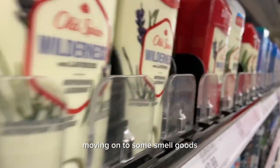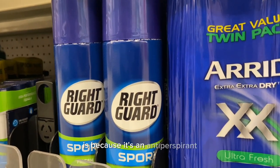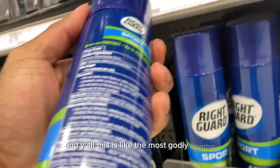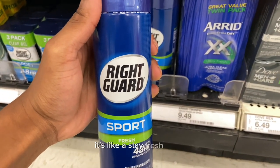Moving on to smell goods, we got deodorant. I like to use the Gillette Clear Shield, but what I'm really here for is this Right Guard — the reason I suggest this is because it's an antiperspirant. The most godly combo is: spray the antiperspirant first, which prevents you from getting musty, and then throw the normal deodorant on top. It's like a stay-fresh glitch.